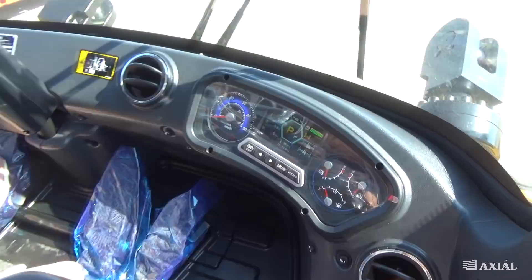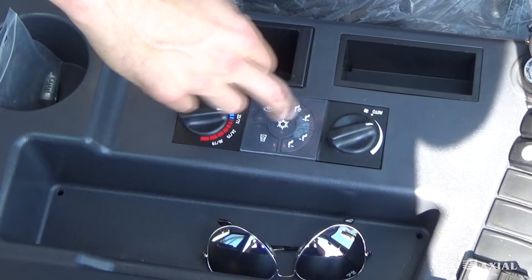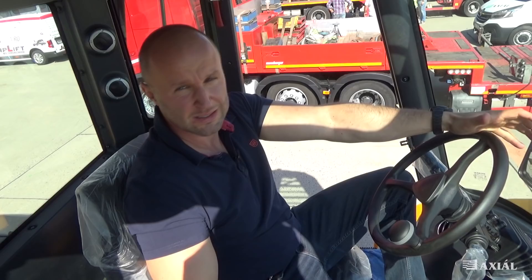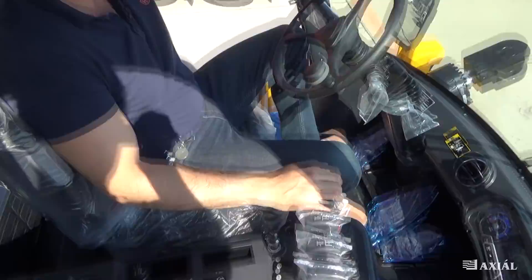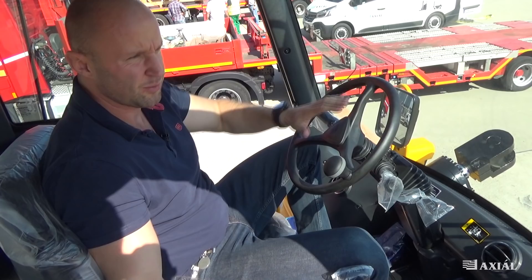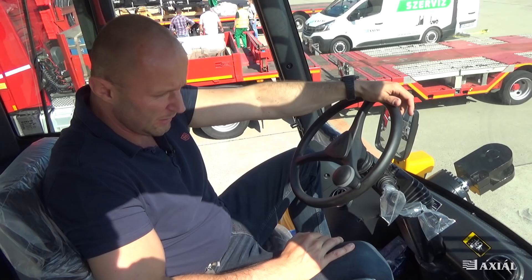Aki ebbe a gépbe ül, az abszolút komfortosan tudja magát érezni a digitális kezelőfelületeknek köszönhetően: klíma, rádió, az öt kör és a tágas utasfülke nagyon meg tudja könnyíteni a kezelő dolgát. Van még benne egy váltókímélő funkció is – hogyha rakodás közben sokat fékeznénk, a gép automatikusan kíméli a váltót. Bízunk benne, hogy Ferihegyen a repülőgépek összeszerelésébe kiváló szolgálatot fog nyújtani.